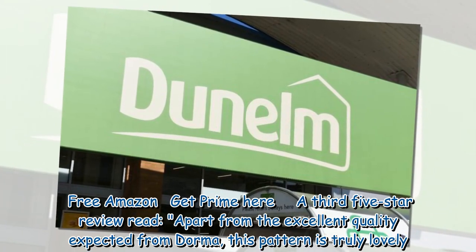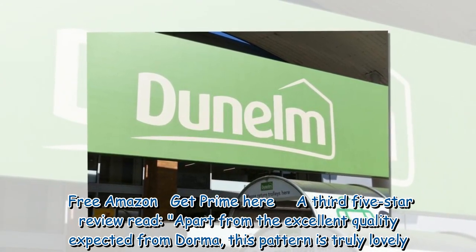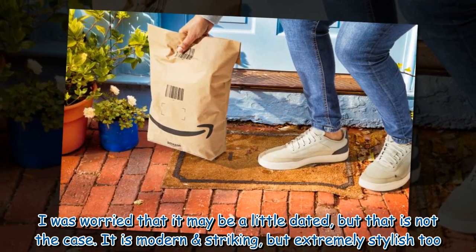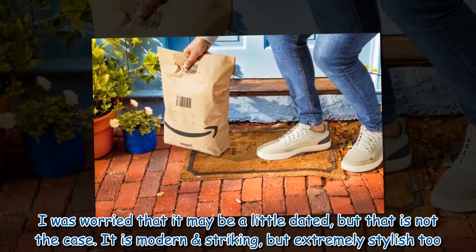A third five-star review read: 'Apart from the excellent quality expected from Dorma, this pattern is truly lovely. I was worried that it may be a little dated, but that is not the case — it is modern and striking but extremely stylish too.'